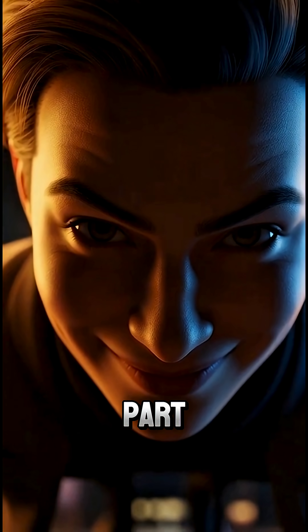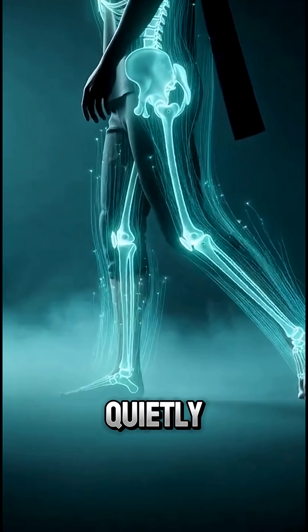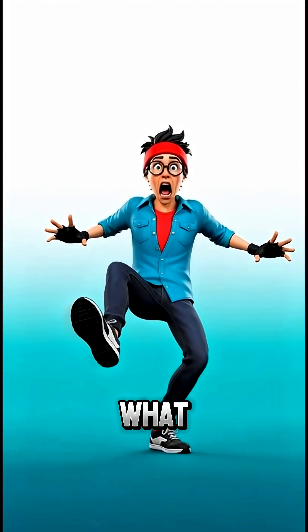And here's the wild part: every step you take is basically your bones quietly lighting up inside your body. Wait, what?